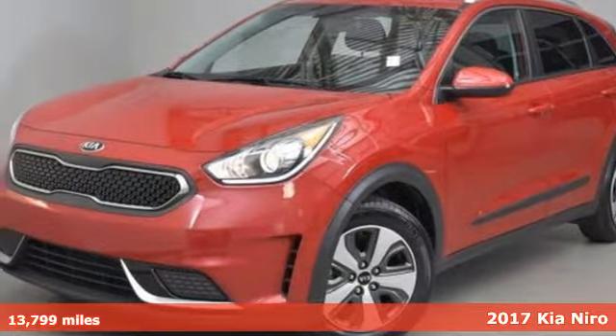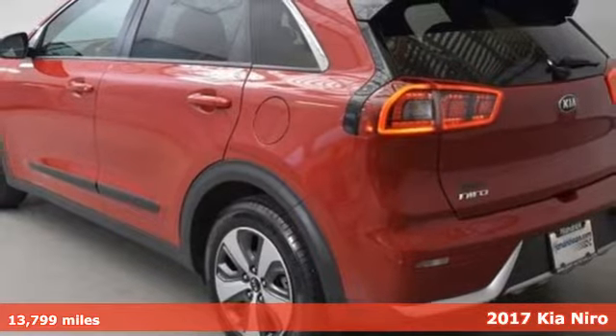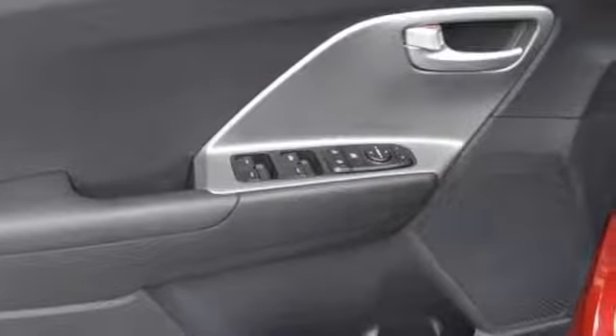It's a 2017 Kia Niro. Smart, versatile, and light on its feet, this hybrid crossover is unlike any other. Its fuel efficiency and range are matched only by its high style and fun factor.